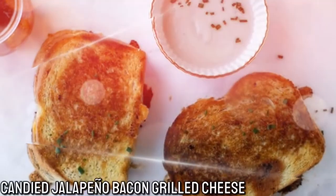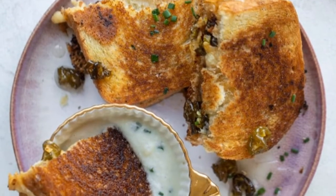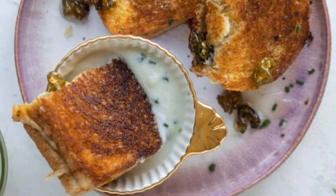Number 4: Canned Dodd Jalapeno Bacon Grilled Cheese. The spiciness of the jalapeno with the melted cheese and the bacon are something you can't go wrong with if you like spicy food.